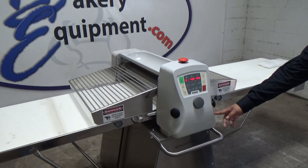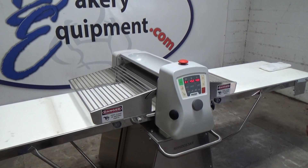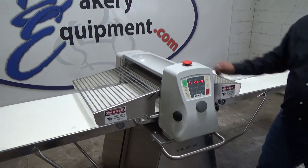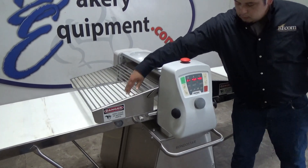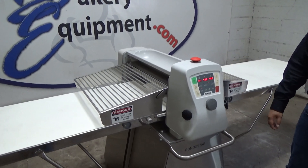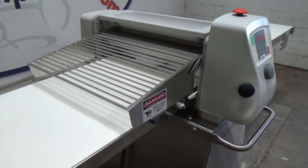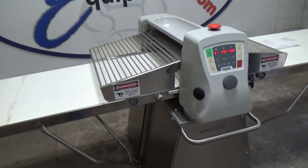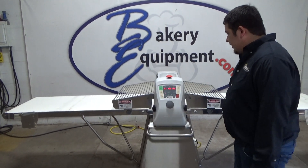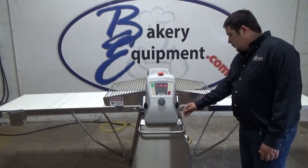We're going to hit start on this side to tell the machine which side the dough is on. Start, safety, safety, emergency stop, manual/automatic — you can set personal settings to run automatically. We're going to hit start.